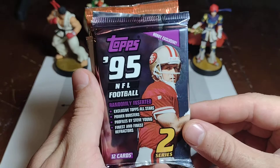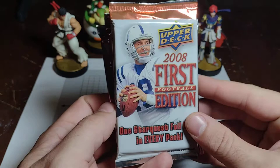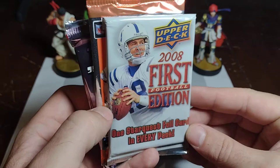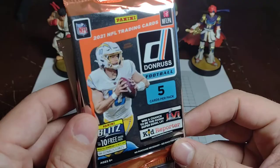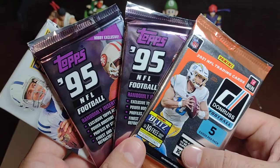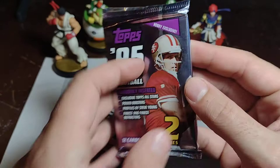We're going to start off with Steve Young — probably the greatest lefty quarterback that ever will be. Behind Steve Young, we got the Sheriff, Peyton Manning. Behind that, we got a little legend in the making: Justin Herbert on this pack here. This is the 2021 Donruss Football card. So, four exciting packs — all four first times for Low End Packs. We're going to start with our first Steve Young Topps 95 Series 2 pack.